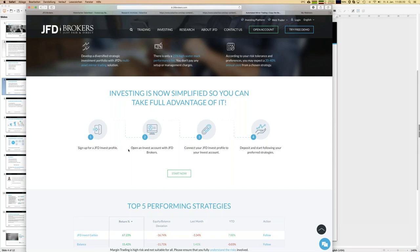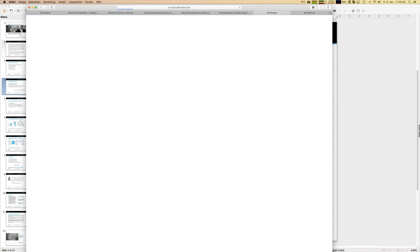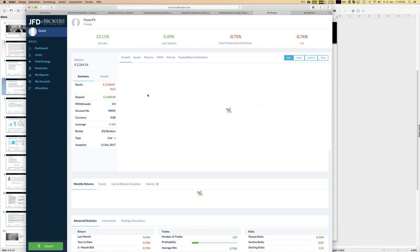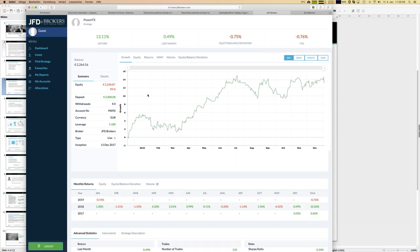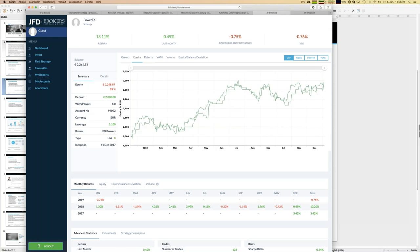After funding the account you can start, and the only remaining step is to connect your profile with your JFD Invest account. Let's start as a guest, which is the first step you can do anytime. You can browse the seven strategies and look in more detail at each one. For example, let's take Power FX — pressing it gives you direct access to the growth chart, showing percentage growth over 12 months plus a monthly return table.